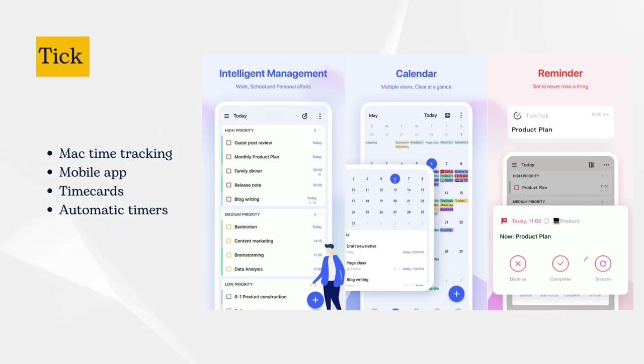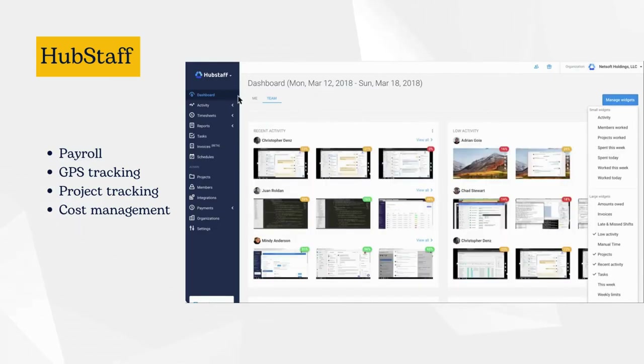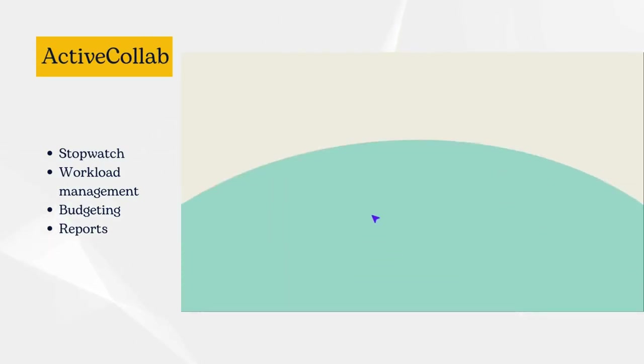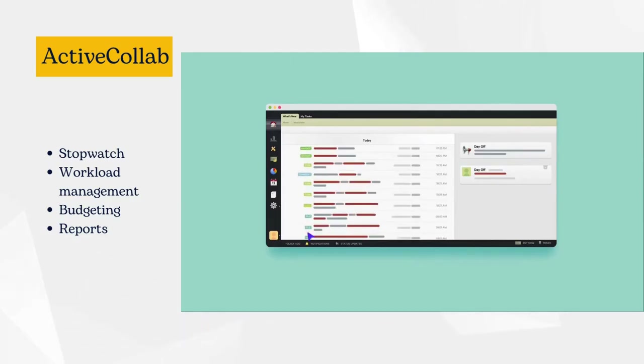Tick lets you quickly log time against projects, set budgets, and generate reports to see where your efforts are really going. HUBstaff allows you to track time spent on applications and websites while taking occasional screenshots of individual users. ActiveCollab is a desktop time tracker available for macOS and Windows that is tailored for small and medium businesses.